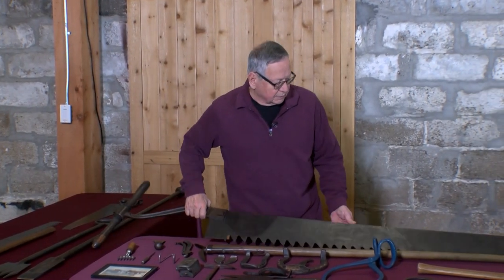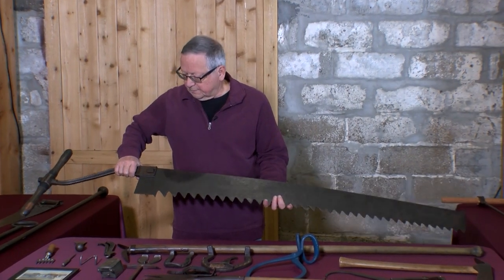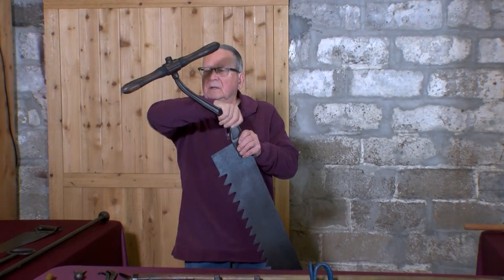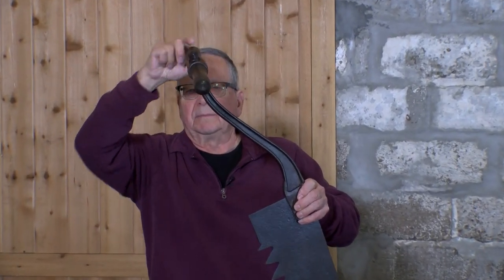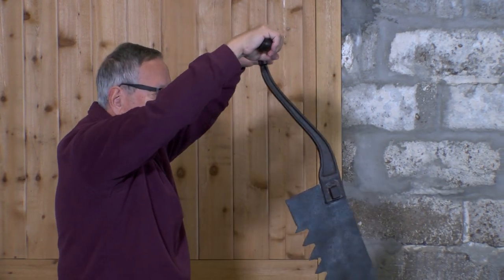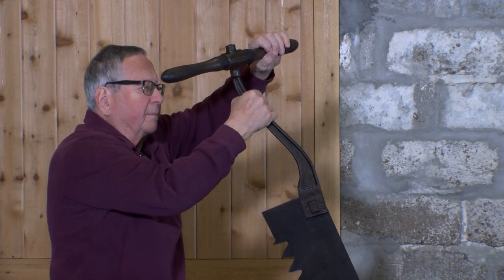This would be the type of saw they would use. The handle could be rotated so you could store it, and when you were ready to use it, it would be perpendicular to the saw. You'd stand and saw up and down like a pit saw in order to cut your groove.